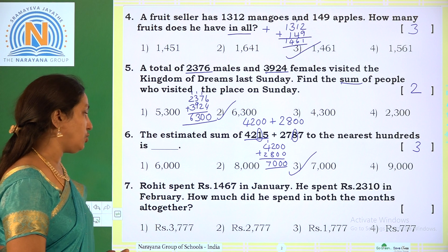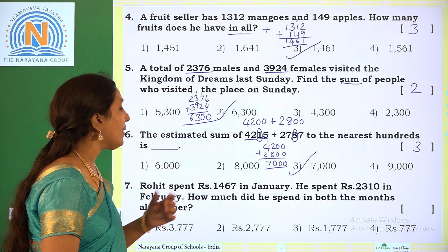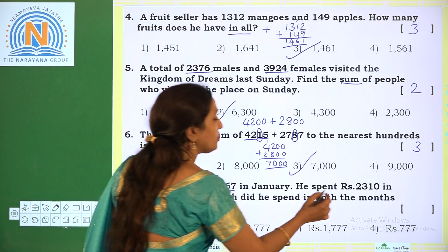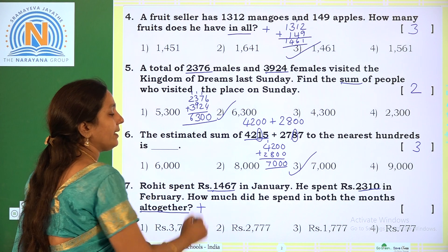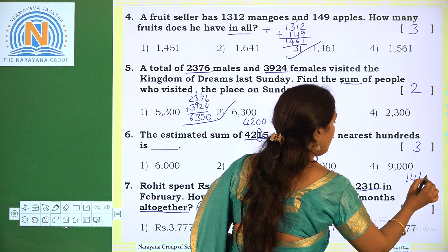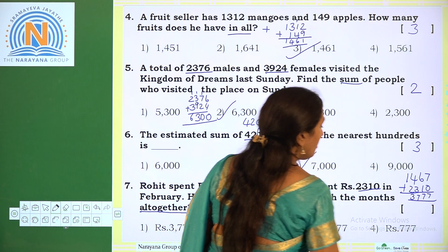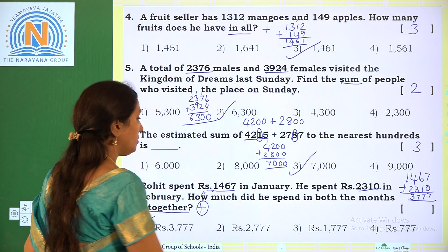Next: Rohin spent rupees 1467 in January and rupees 2310 in February. How much did he spend in both months altogether? 'All together' means addition. Amount spent in January: 1467; in February: 2310. So 1467 plus 2310: 7 plus 0 is 7, 6 plus 1 is 7, 4 plus 3 is 7, 1 plus 2 is 3. We get 3777. The correct option is option 1.